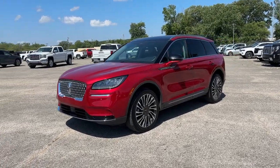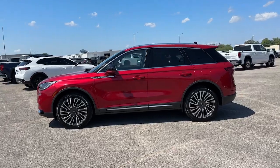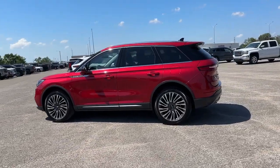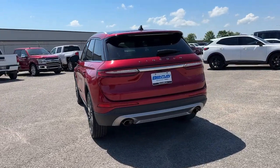Get acquainted with the 2022 Lincoln Corsair. This vehicle is an outstanding buy with fewer than 30,000 miles on the odometer. Follow your heart's desire in this sleek, bold Corsair.